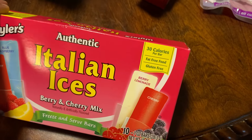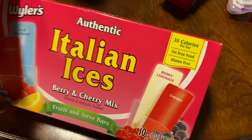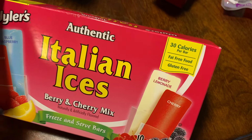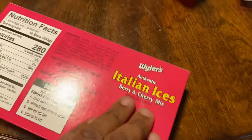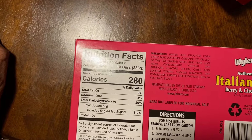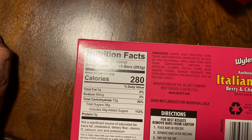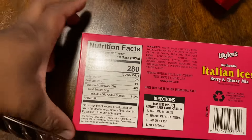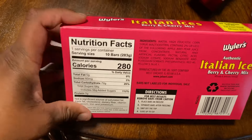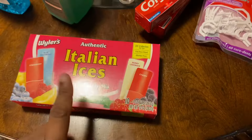For those that are gluten intolerant, it is gluten free, fat free, and 30 calories per bar. It does have a lot of carbs and sugar for those that do low carb. It has 10 bars per pack and those were $1.25.